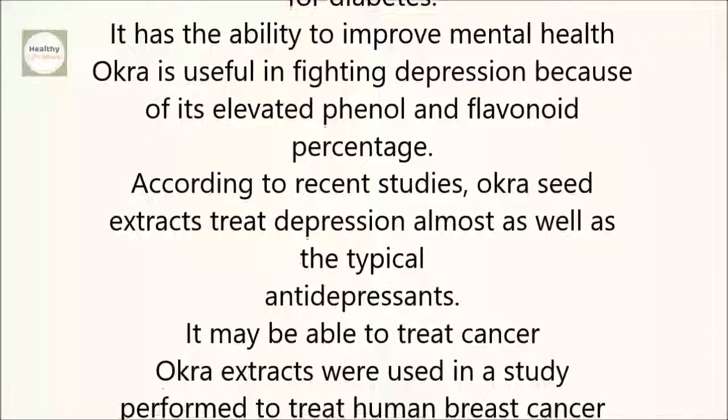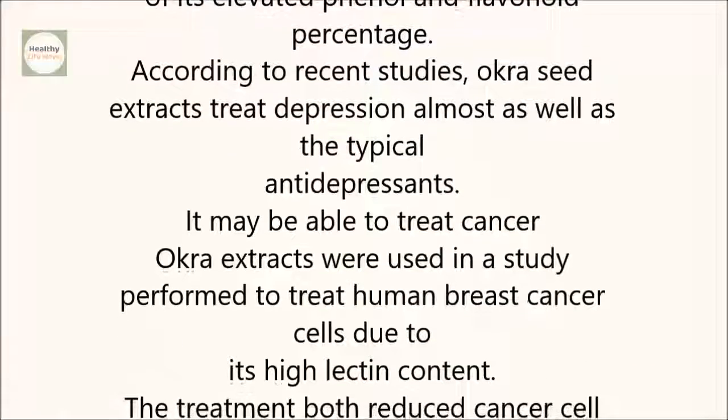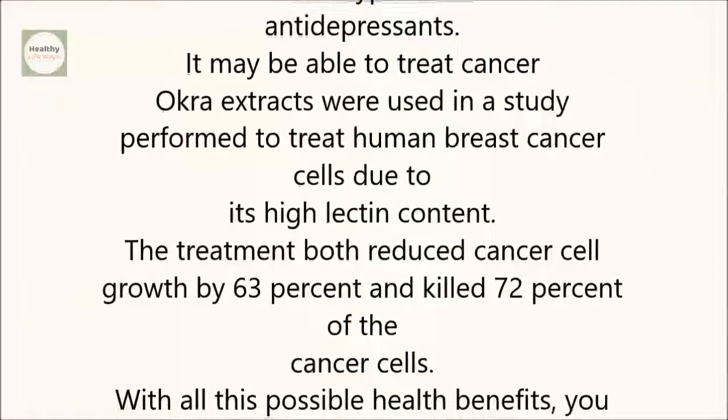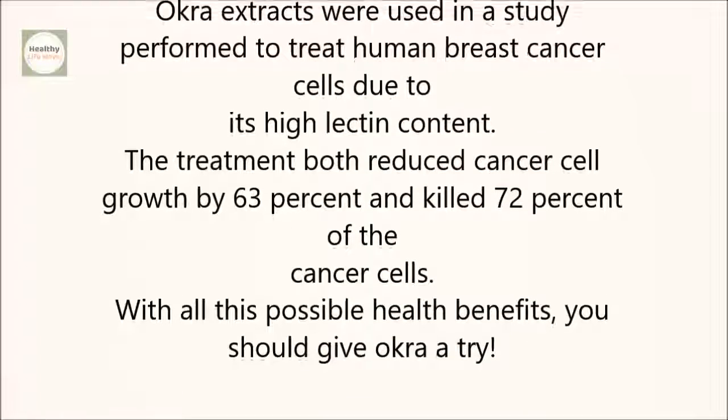It has the ability to improve mental health. Okra is useful in fighting depression because of its elevated phenol and flavonoid percentage. According to recent studies, okra seed extracts treat depression almost as well as typical antidepressants.